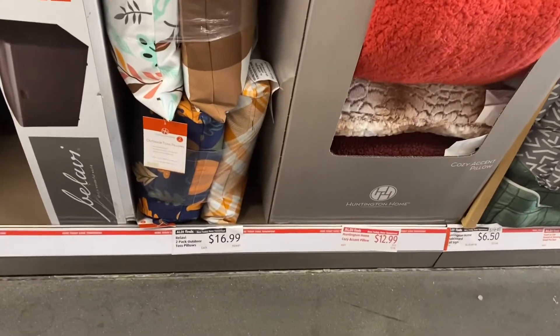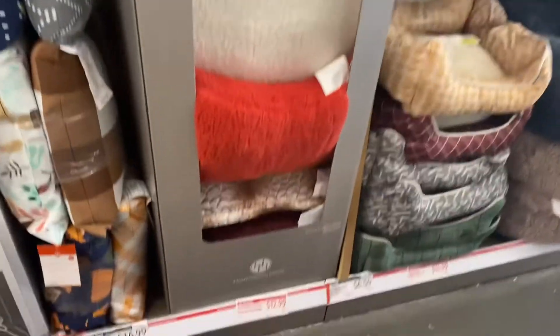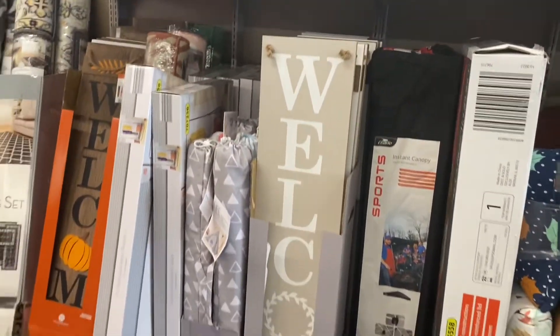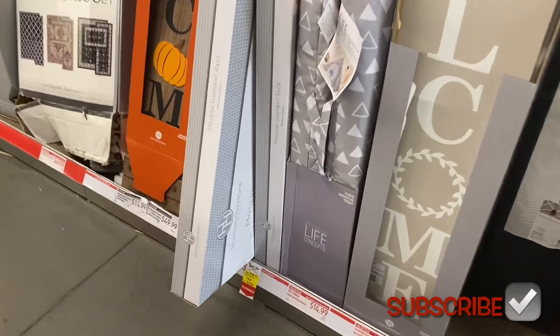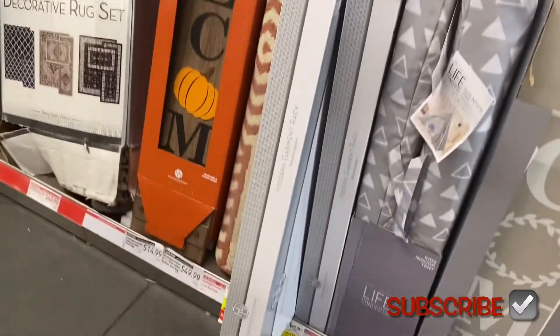The pillows on the right are $12.99, and there's a kind of tie-dye style one too. There's a welcome sign for $14.99. They also have kids indoor tents for $14.99 — that would make a great gift as well.